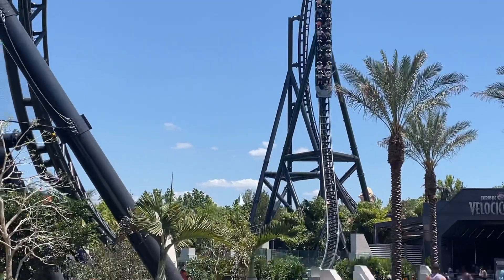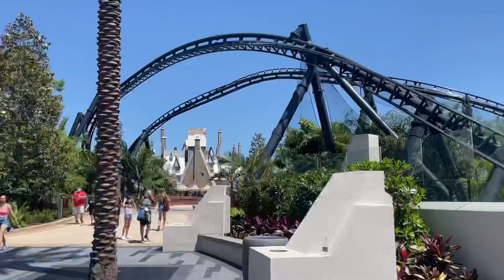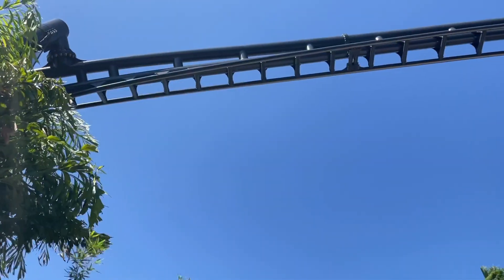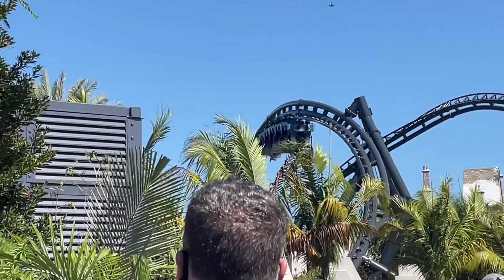After that amazing drop, you're going to go into the zero-G stall, which is a really good stall. It genuinely hangs you upside down for quite a few seconds, which I really like about it. By far it's a really cool inversion on the ride and definitely one of my favorite parts.